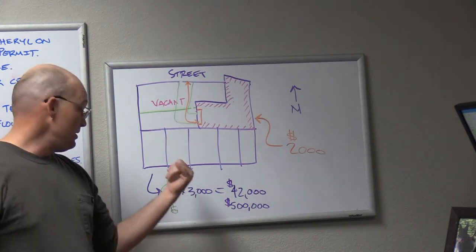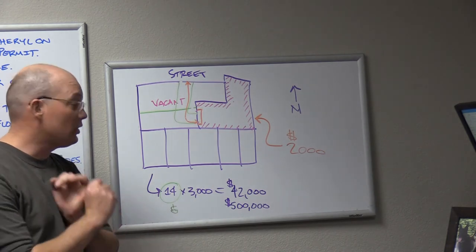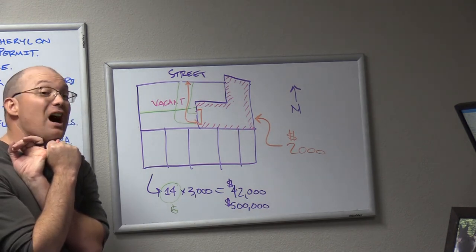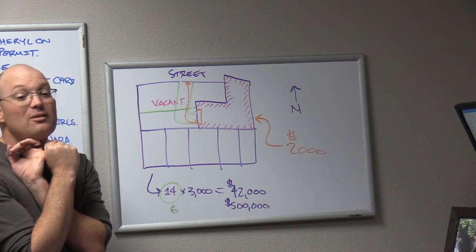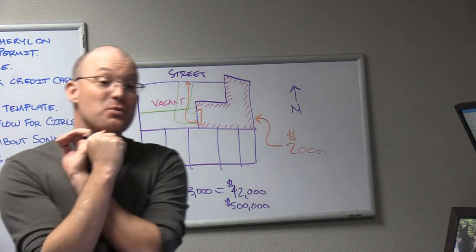That deal goes under. So when this deal goes under, who's really on the hook for the money? Probably the investors — the ones that invested. It's probably not the developer, because the developer likely didn't have the money to finance this deal himself. The bank is out — the bank's going to sue.